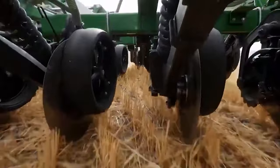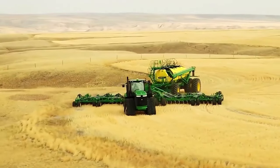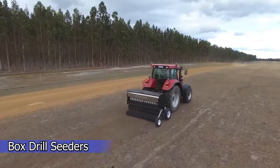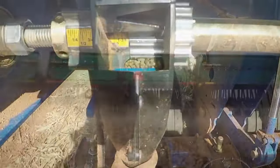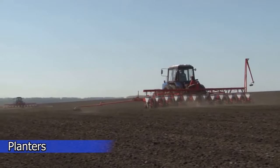Air seeders are enormous machines that use compressed air to spray seeds into the ground. Because of the way they operate, air seeders are only useful for small spherical seeds, despite their high effectiveness. Box drills are the preferred seeder for most farming operations due to their ease of use and compatibility with a wide range of seed types.